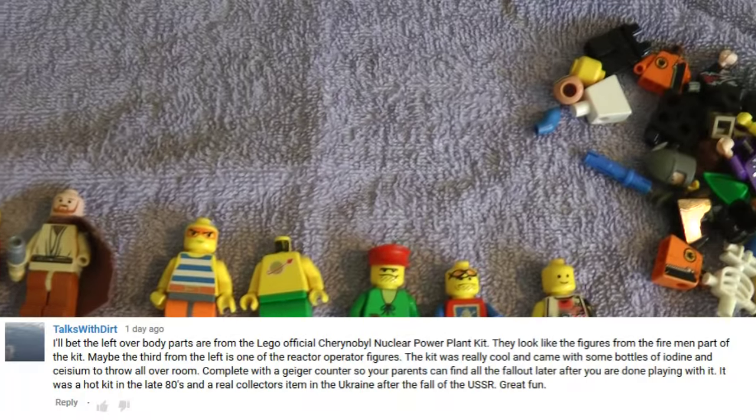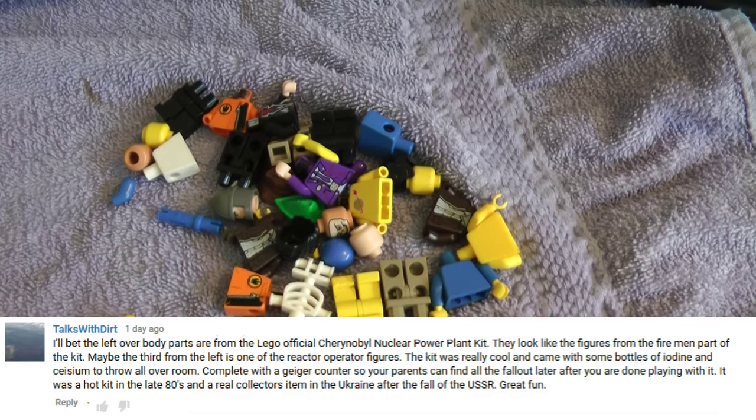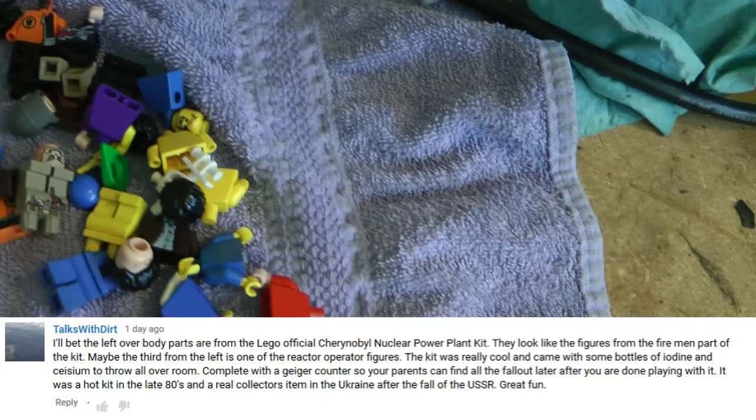I've got a couple of questions and comments I want to share with you today. Talks with Dirt sent in a masterpiece that I need to share with you. It sheds some light on my Lego minifigures collection that I shared in episode two. He says: 'I'll bet the leftover body parts are from the Lego official Chernobyl nuclear power plant kit. They look like the figures from the firemen part of the kit.'